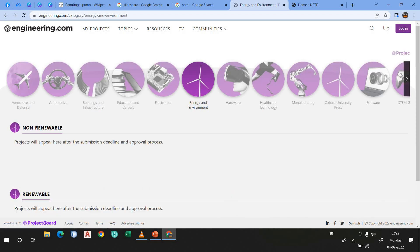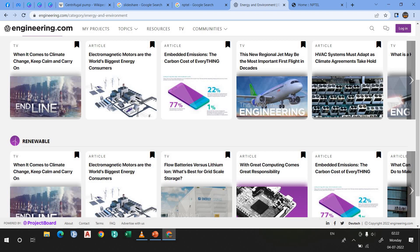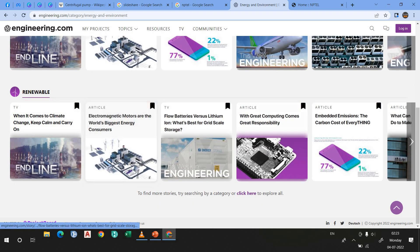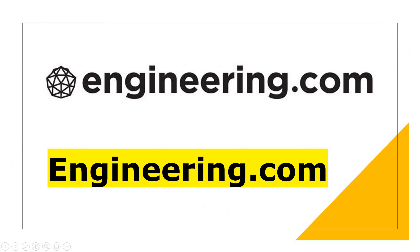Let's suppose I am a student of chemical engineering or electrical engineering. I can read about non-renewable energy and renewable energy — I can read articles here, which is very, very useful. These websites will keep you up to date and will make you stand apart from the class. So that's why you must use these websites.